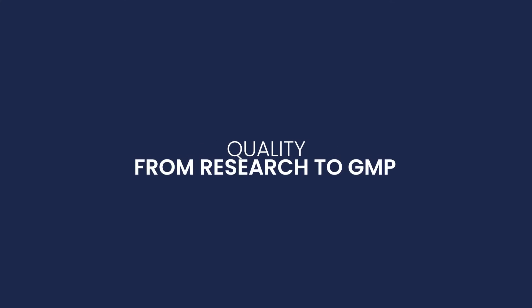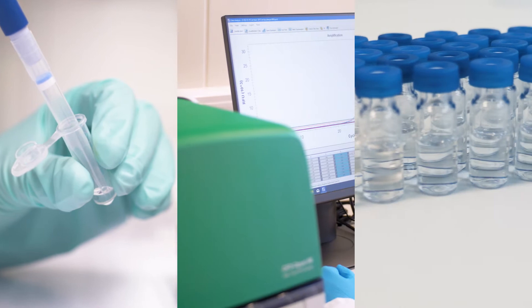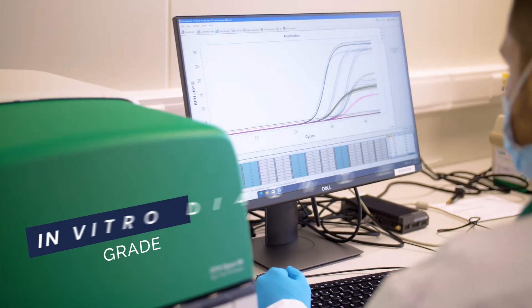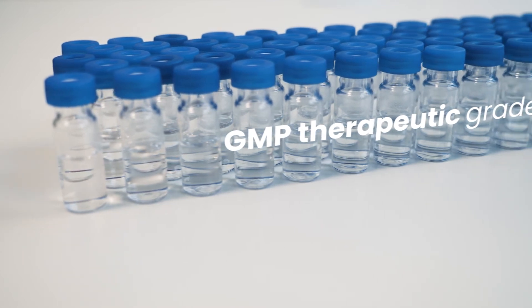That's how we can produce your customized oligos in grades suitable for research, in vitro diagnostics, or GMP therapeutic applications.